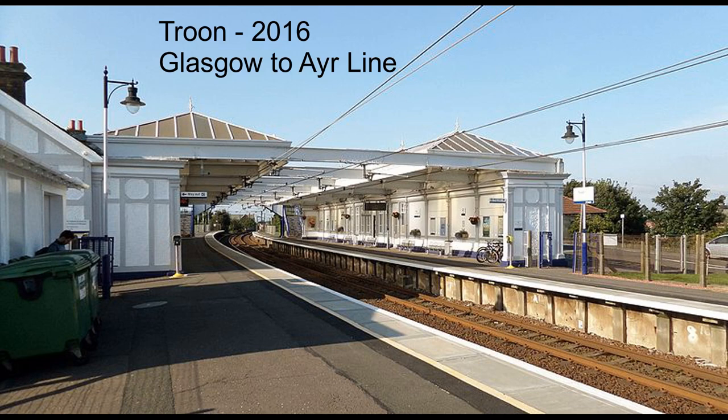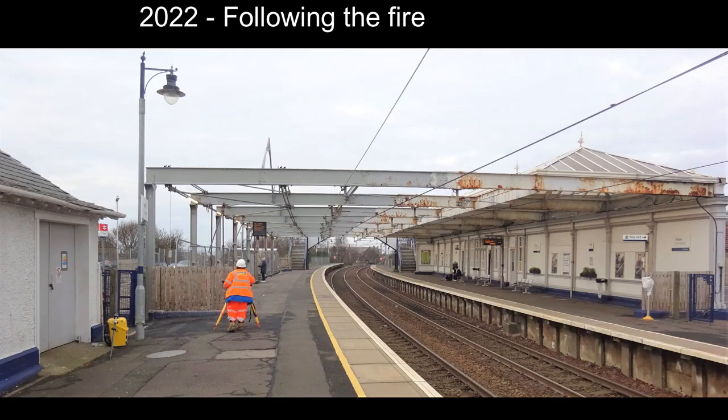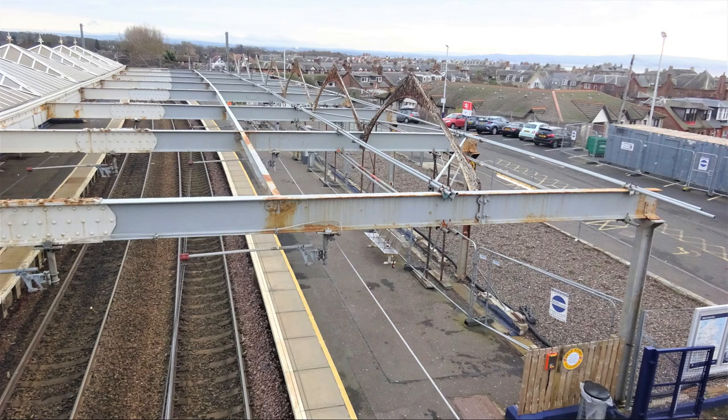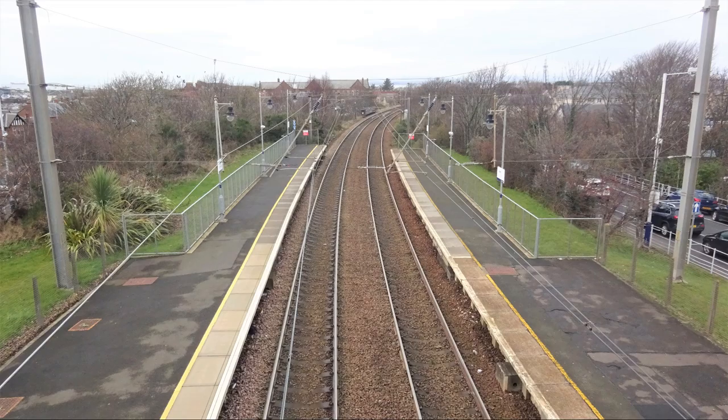Troon station was opened in 1892 by the Glasgow and South Western on the Loop Line, the other station being closed at that time. The line runs from Glasgow to Ayr, electrified and double track. In 2004 it underwent substantial enhancements as the Open was held at the Royal Troon Golf Club. However, in 2021 there was a disastrous fire on Platform 1 which destroyed all the buildings that had been enhanced. It carries about 620,000 passengers a year.